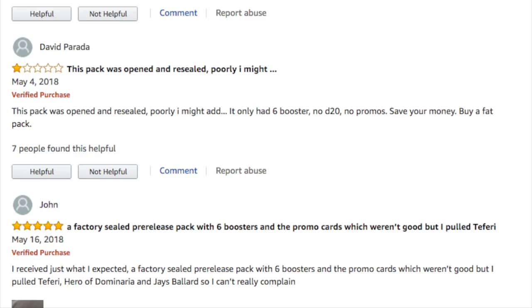Here we have David saying: 'The pack was opened and resealed poorly. It only has six booster packs, no D20, no promos. Save your money, buy a fat pack.'